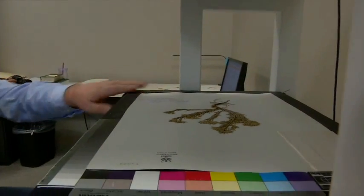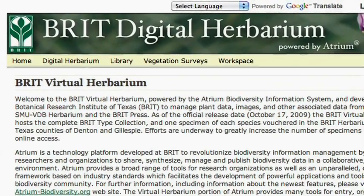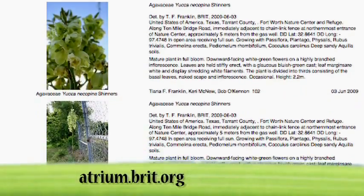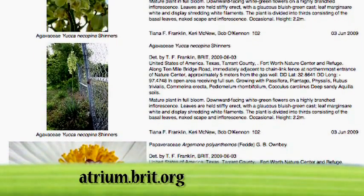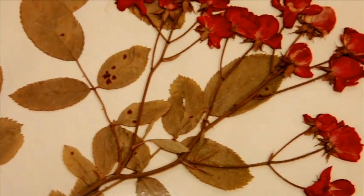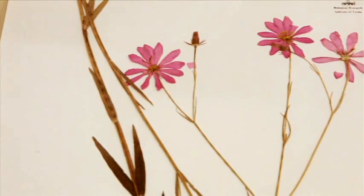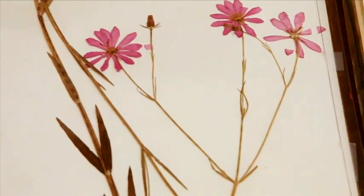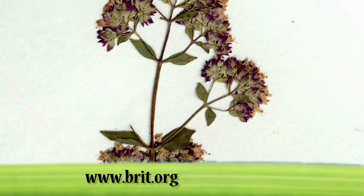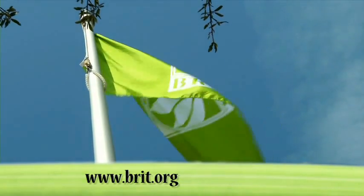We are actively digitizing specimens and BRIT's collection is increasingly available online for anyone to use in our digital herbarium. Please visit atrium.brit.org to see our digital herbarium. If you want to learn more about the herbarium at BRIT, please contact us for tour times and see the BRIT website for more information. Please consider supporting BRIT by becoming a member. Thank you for visiting us.